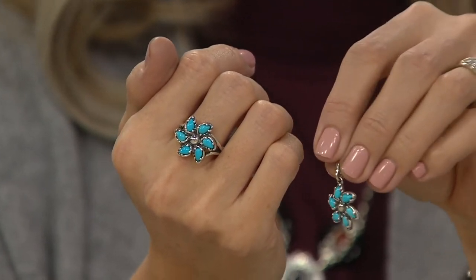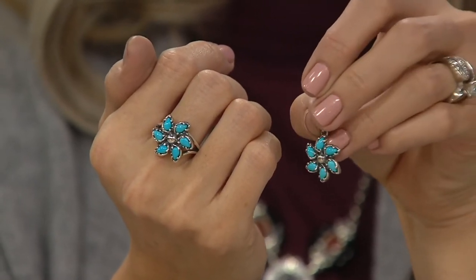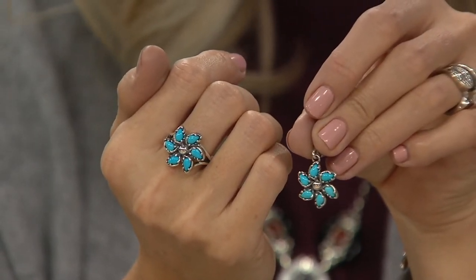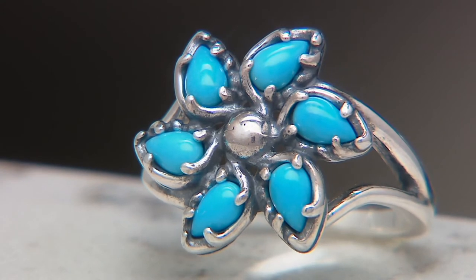Native Americans believe that the wind is searching for turquoise when it whistles through the canyons. That's why they called turquoise the sky stone — also because it stole its color from the beautiful skies of the Southwest. So for me, the pinwheel captures the wind, captures that amazing connection to mother nature.